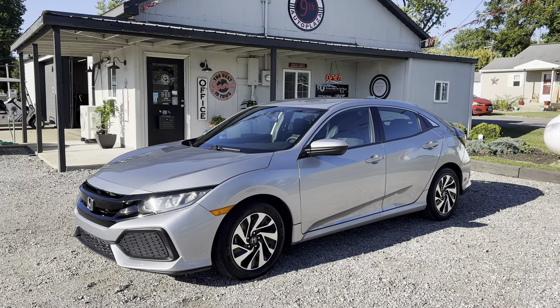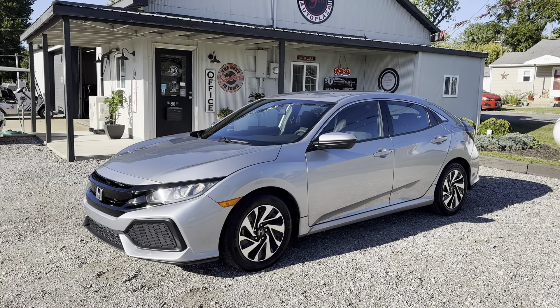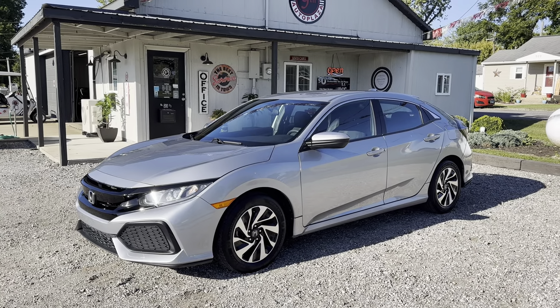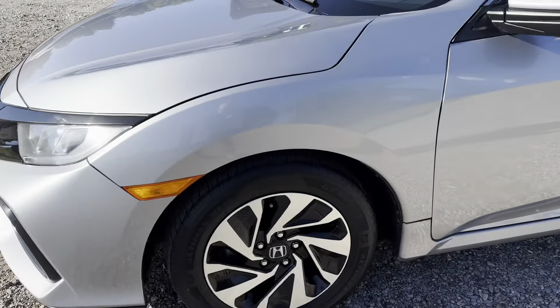Hi guys, it's 9th Street Auto Plaza in Mt. Carmel, Illinois. We just got in a 2017 Honda Civic Hatchback LX. It's got the 1.5 liter four-cylinder turbocharged engine with 84,000 miles. I'm going to do a quick walk around to show you the car.